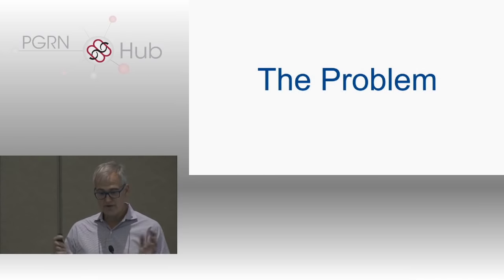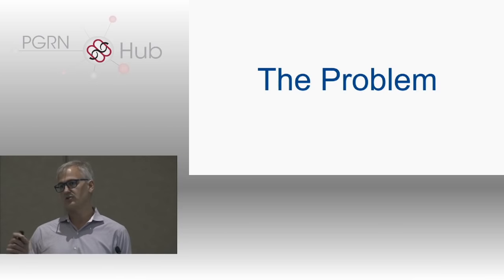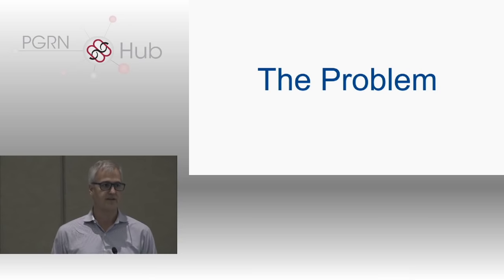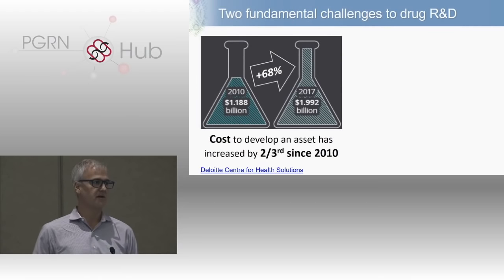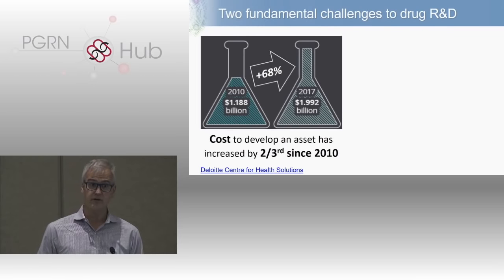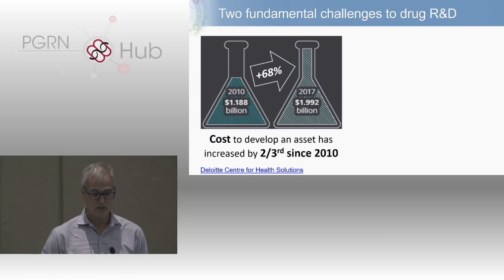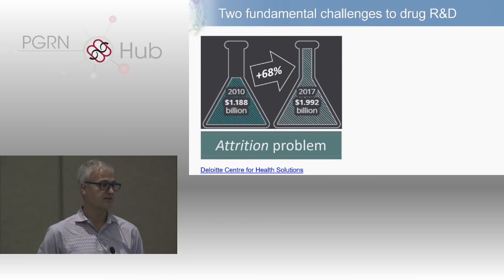Let me frame this in a slightly different way — think about yourself not as a human geneticist, but as someone doing drug discovery. The problem we face in the drug discovery industry is the following: the cost of getting one drug approved continues to go up and up. The bottom line is it's expensive — upwards of $2 billion per approved drug — and costs are continuing to go up by nearly 70% over the last seven years. I'm going to refer to this as the attrition problem.